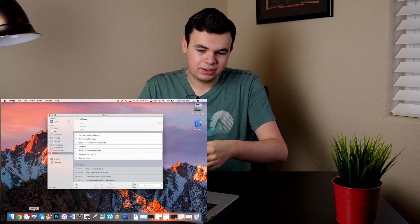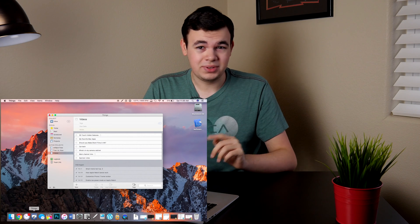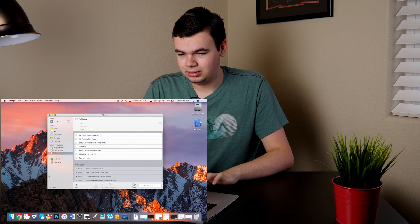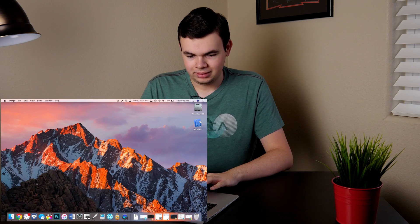I can create projects, like I have right here with videos. So if you take a look at this, those are all the videos we have coming up, including that one. Just check that off. Next is an app that just got updated recently.